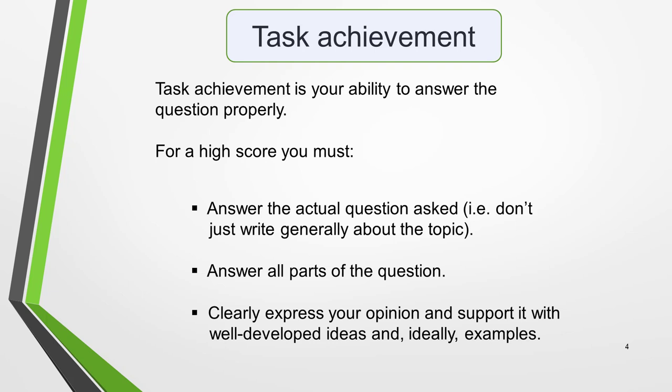Task achievement is your ability to answer the question properly. To score well, you must do three things: answer the actual question asked — don't just write generally about the topic — answer all parts of the question, and clearly express your opinion and support it with well-developed ideas and, ideally, examples.